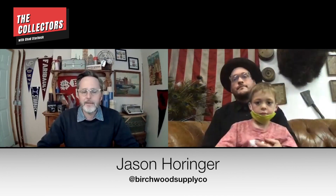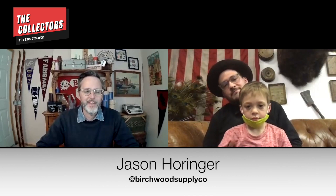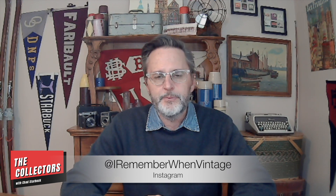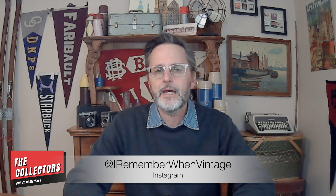Thanks again, and keep it up! Thanks so much for having me, Chad. I really appreciate it. Take care and keep collecting. That was a lot of fun — I certainly want to thank Jason Horringer for being on the show. Jason and I have a lot in common and it's really cool to see what he's put together there in Akron with his shop and the design work he's doing. Thank you guys for watching — be sure to hit that like button, share with your friends and family, subscribe, and join us next time as we travel the country in search of another unique collector.